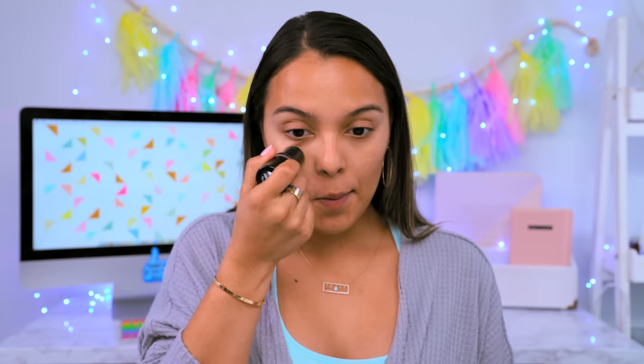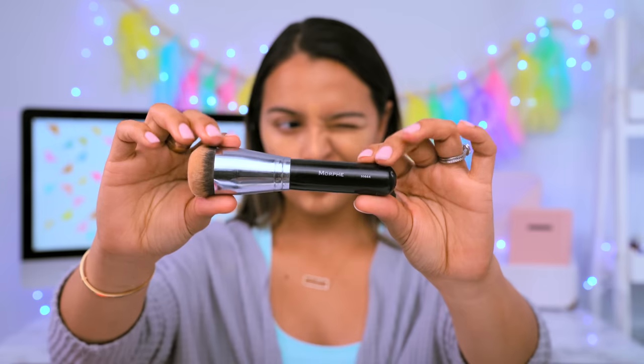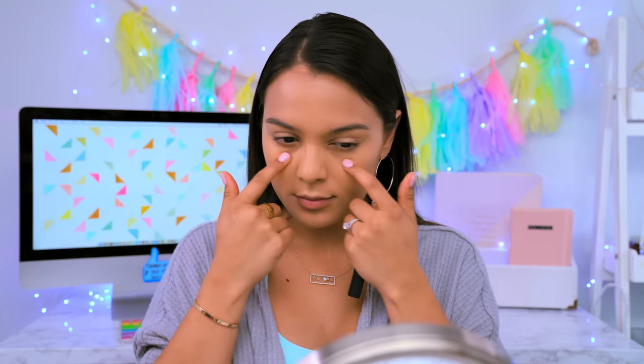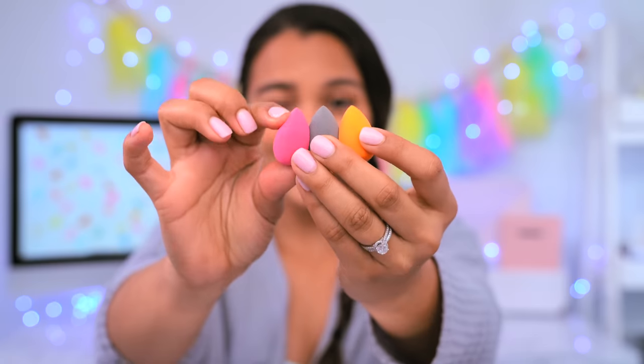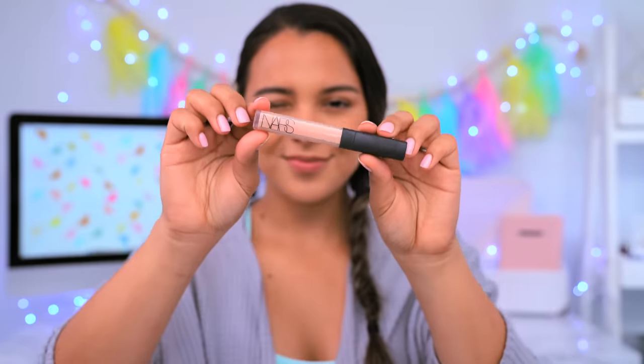Instead of using liquid foundation, which can be hard to blend and take longer to learn as a beginner, try a stick foundation. These are my favorite, especially if you're traveling or going to school because it won't leak in your bag. It's much easier and cleaner to apply and looks more natural. To blend out your foundation, use a fluffy brush — that will help your makeup look airbrushed and natural. For concealer, get yourself some mini beauty blenders. When you wet them and blend the concealer, that extra moisture will allow you to look more awake and moisturize your eye bags.